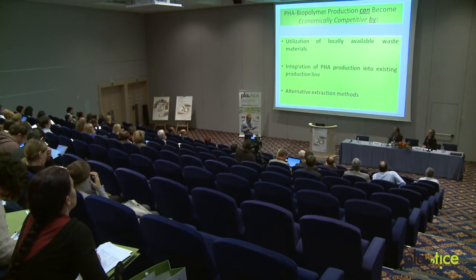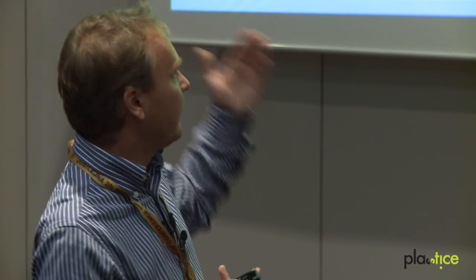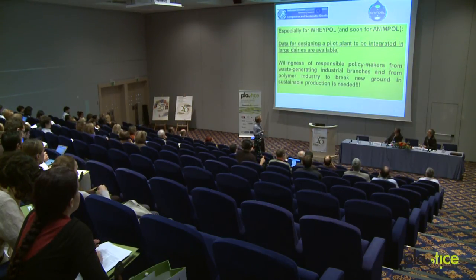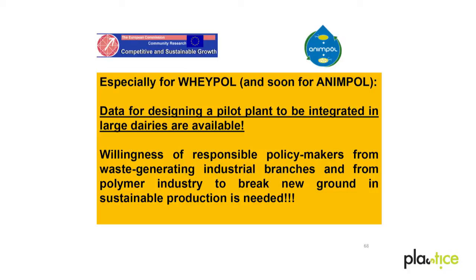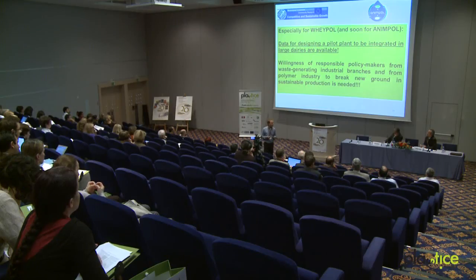To summarize: PHA biopolymer production can be economically competitive if we utilize locally available waste streams like whey lactose and animal-based waste materials. We have to integrate PHA production into the facilities where these waste materials directly accrue — for example, in biodiesel factories. Alternative extraction methods are very important to be economically competitive. We have data for designing a pilot plant for Wheypool and very soon for Animpol. Now we need the willingness of responsible policy makers from waste-generating industries and from polymer industry to break new ground in production of sustainable plastic materials.